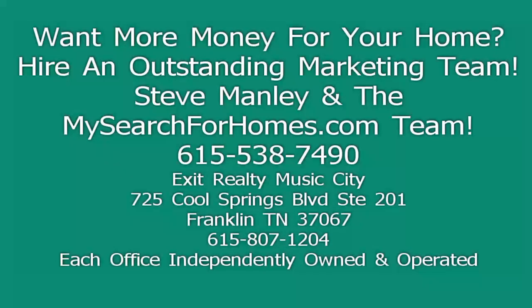I want to thank you for taking a few minutes out of your busy day to walk around this beautiful property here at Old Hickory Lake — 5590 Vanderbilt Road in Old Hickory, Tennessee. This home has a fantastic price on it. Remember, it comes with an extra lot. It will not last long. It's in great shape — very hard to find a home in this condition for this price in this area. I invite you to give me a call, or have your agent give me a call. My name again, Steve Manley, team leader of the MySearchForHomes.com team at Exit Realty. You can always reach me at 615-538-7490. I look forward to hearing from you, and as always, I hope you're able to make it a great day. Thank you.